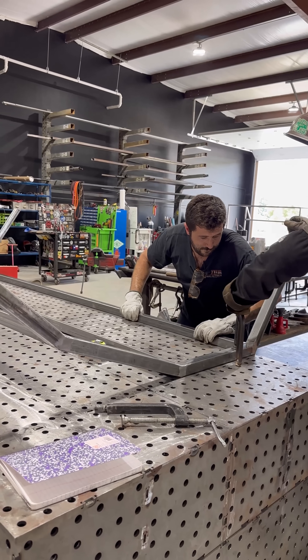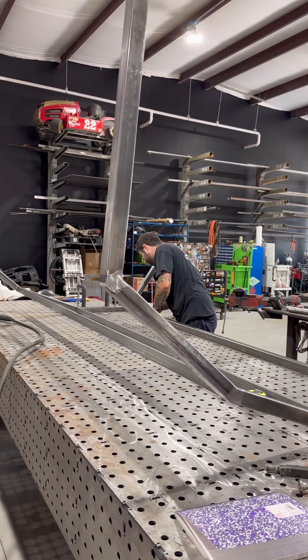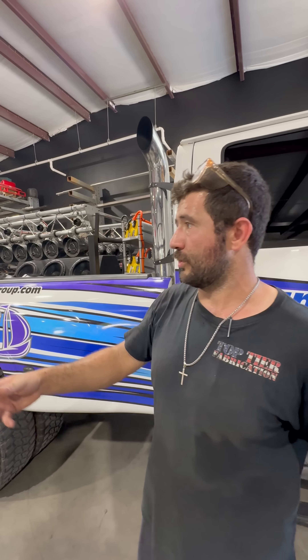He gave us a call last night, we went and checked out his truck, said come on bring it down, we're gonna get it done for him. So we used our tube laser, cut up all the pieces, and we're fixing them together.